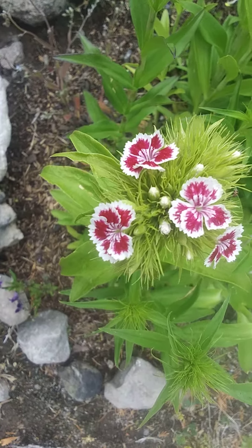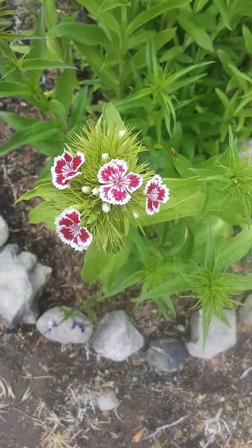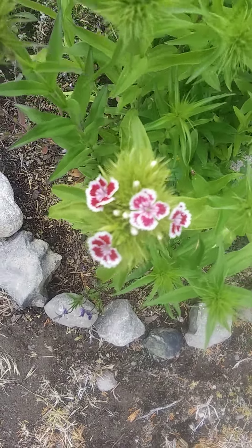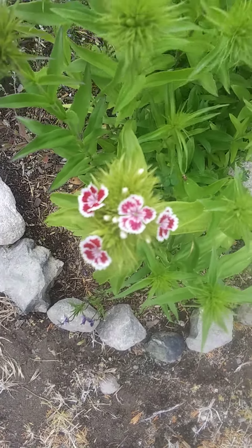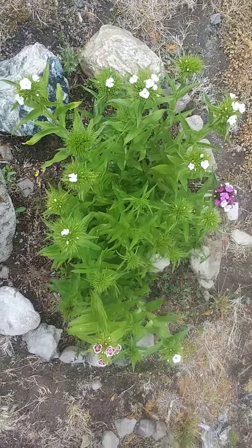Really, really cool. I wanted to get this footage before some of them start dying out before the rest bloom. I still don't know what they are — if you do, let me know. Bye, love you!